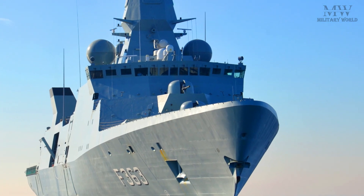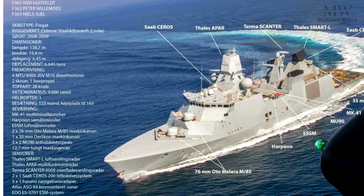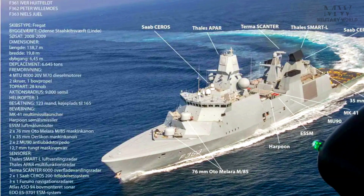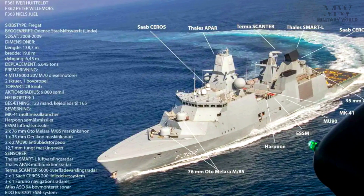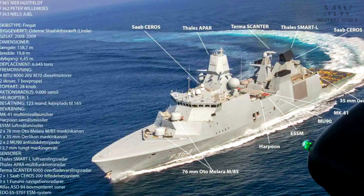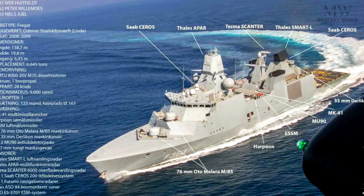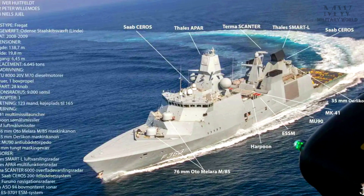This class is armed with a variety of weapon systems, including the Naval Strike Missile (NSM), an anti-ship and land-attack cruise missile; the Standard Missile SM-2, a medium-range anti-aircraft and anti-missile missile; 7.62mm and 12.7mm machine guns for self-defense; and torpedo tubes for anti-submarine warfare.